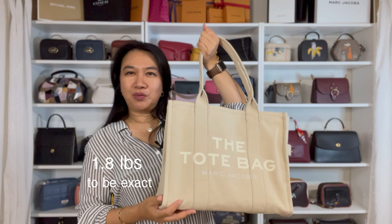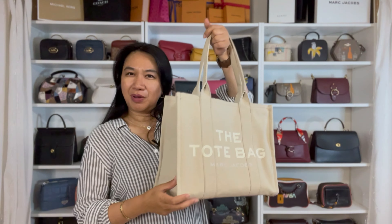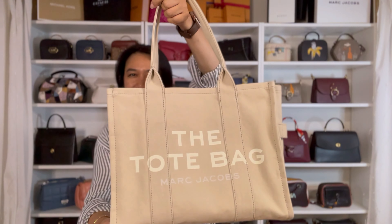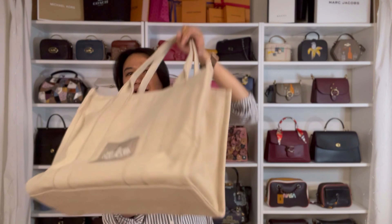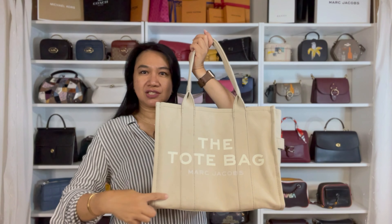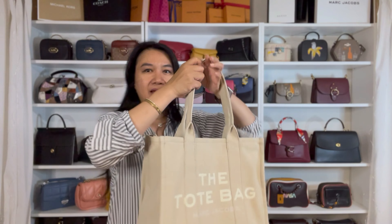I am so glad I did that because this bag is very handy and lightweight. It only weighs two pounds — yes, two pounds! I know you've seen a lot of videos about the Marc Jacobs tote bag, but we're still going to do a 360 look. This is the front, the side, the back, the other side, and the bottom. It's 13 inches in height, 17 inches in length, 6 inches in width, and the handle drop is 9 inches.